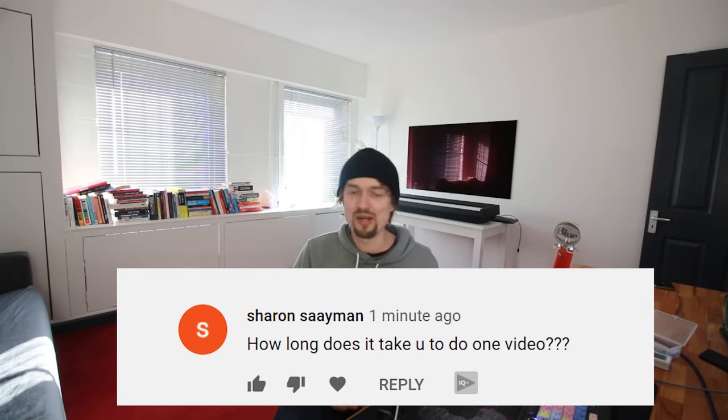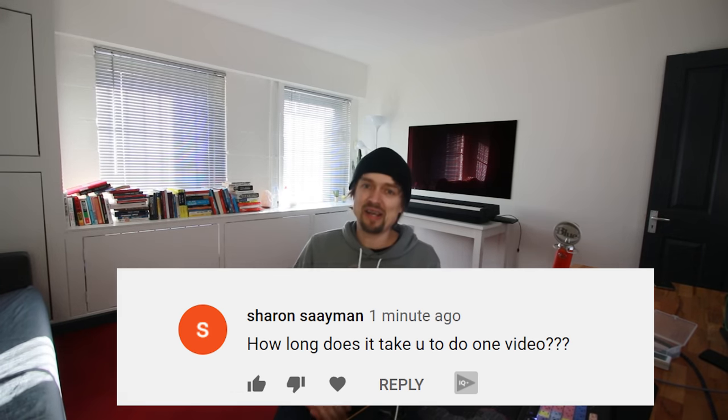Sharon asks: how long does it take to do one video? It varies — some videos I can film and edit in a couple of hours, but usually it takes me about one to two days from planning and filming to editing and putting it out.